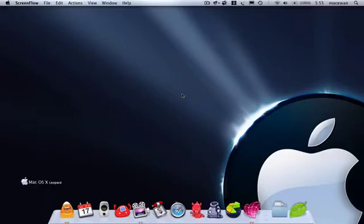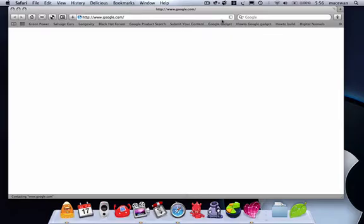Good morning. It's nearly six o'clock in the morning. I've been up for a couple hours, and I wanted to do a quick clip about the browser Safari 4 public beta.